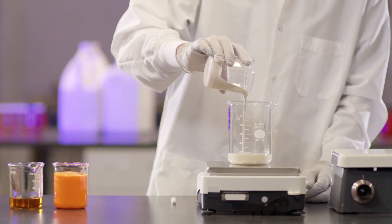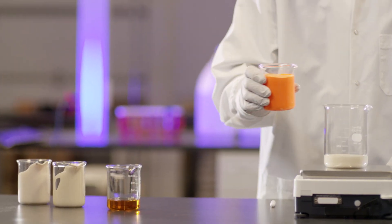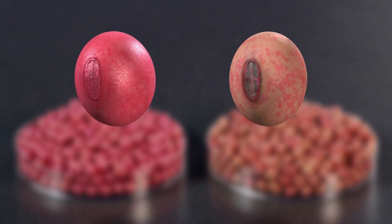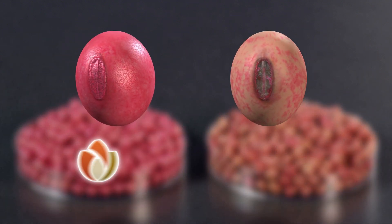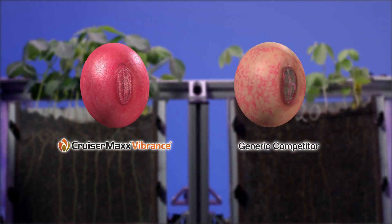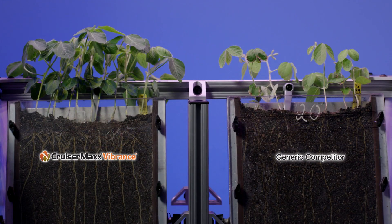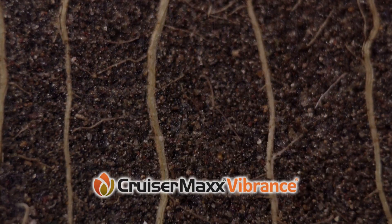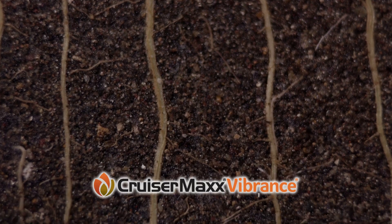Our products also contain uniquely chosen polymers and other formulation components that bind active ingredients to the seed coat. There's a significant difference in seed coating uniformity between a Syngenta seed treatment and a generic brand-coated seed. Seed treatment accuracy and uniformity make a difference in plant health and growth, and this becomes obvious once the seeds are planted.